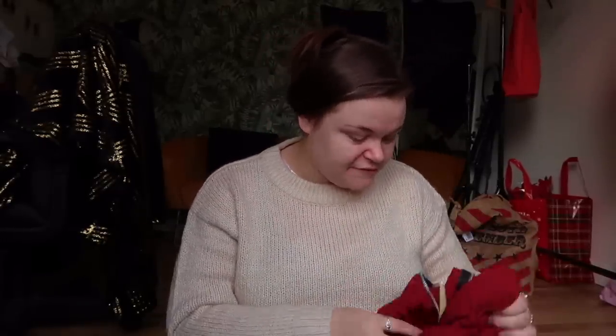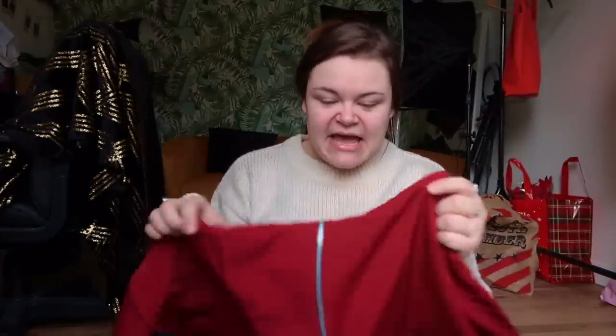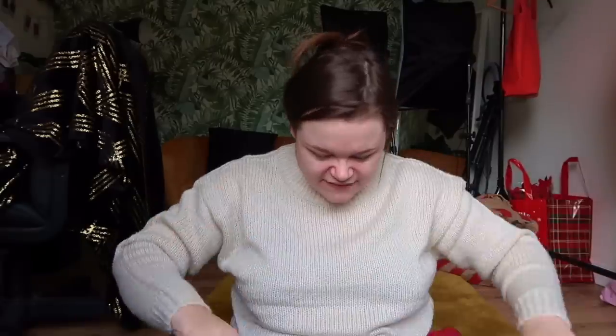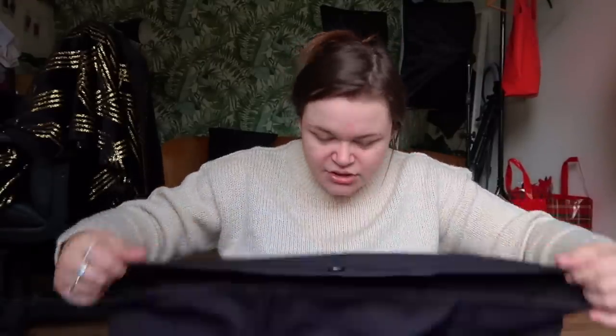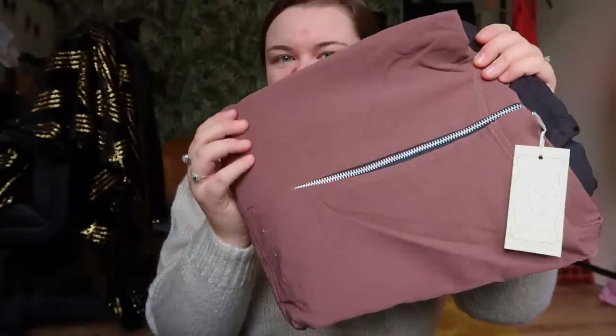The next two items are actually the same item in different colors. I really like things with a three-quarter zip, so I picked up this little hoodie — it's got a red panel at the top, black with cuffed arms, and then comes down into an oversized hoodie style. There's a little drawstring at the bottom so you can cinch it in. I got it in this color and also in the brown and black colorway. I really really like both!